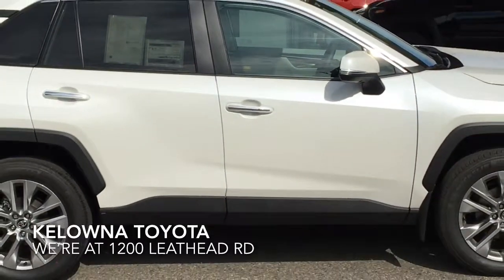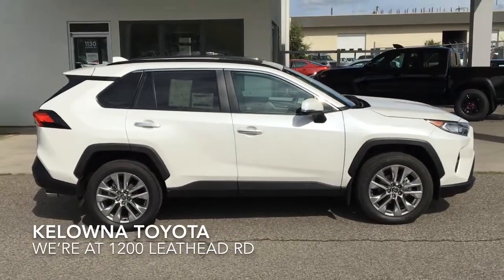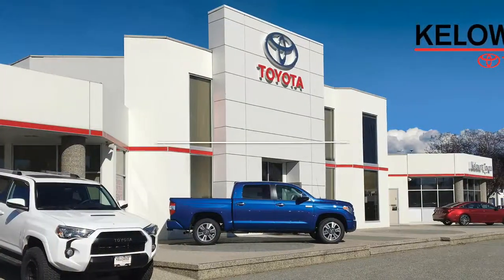If you're in the market for a well-equipped go-anywhere compact SUV, call today to book your test drive in the best RAV4 yet, or stop by for a look — we're at 1200 Leith Head Road in Kelowna.